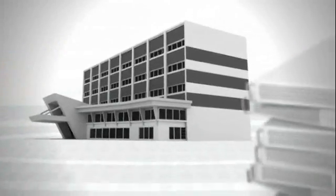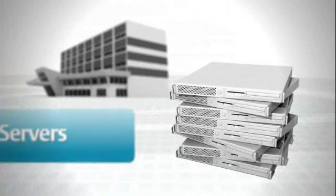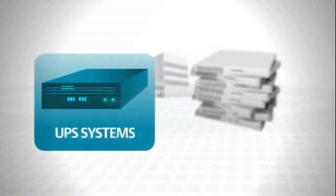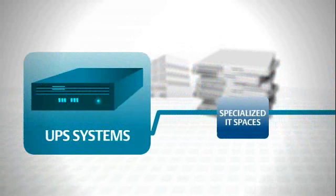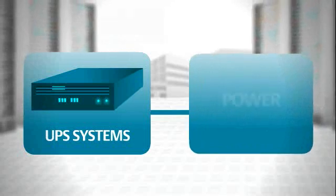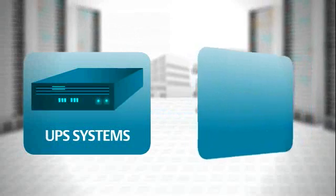Many organizations depend on an IT infrastructure that is aging just when they need to deploy greater server, storage, and network capacity. UPS systems have been deployed over time to serve data centers, network closets, and specialized IT spaces. Those UPS systems may no longer be able to provide the power reliability and visibility required to meet today's needs.